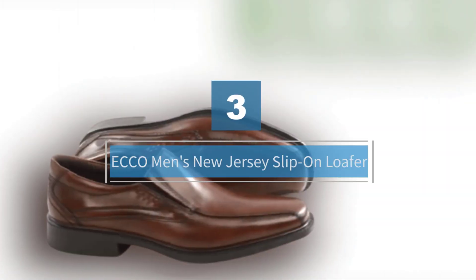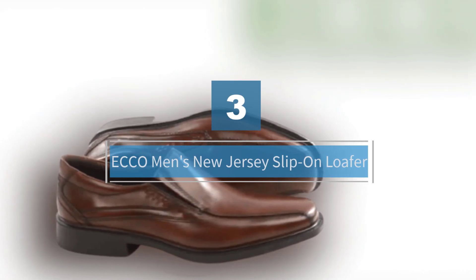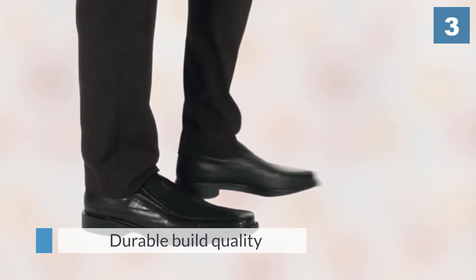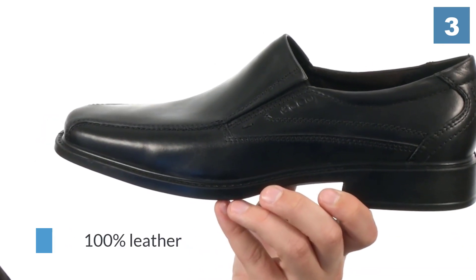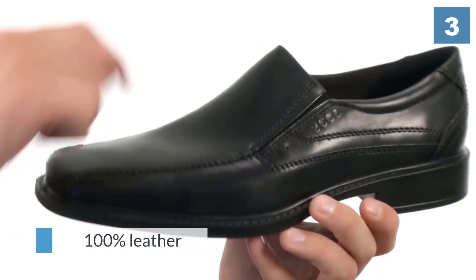Number three: Echo Men's New Jersey Slip-On Loafer. If you're a fan of loafers, you'll appreciate this slip-on pair that's easy to wear and remove. Loafers are extremely comfortable and will make your driving pleasant.